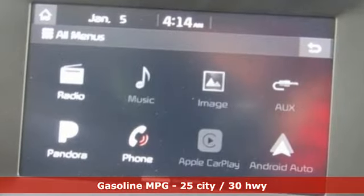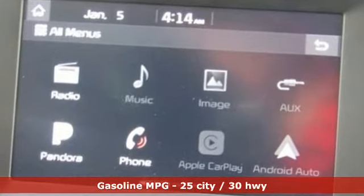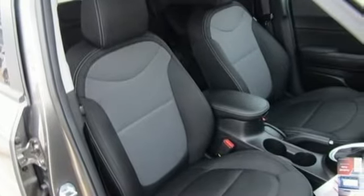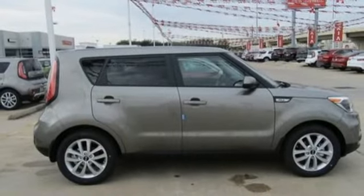Streaming audio, power heated mirrors, manual tilting steering column, wireless phone connectivity, manual telescoping steering column, automatic transmission, aluminum wheels.